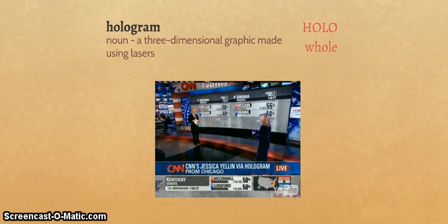Hologram — from the roots holos, meaning whole, and gram, meaning to write. So, to write the whole. It means, and it's a noun, a three-dimensional graphic made using lasers. We actually saw this during the last election because CNN had a hologram happening live on TV — they were the first people to do it live on television. Let's look at just a few seconds of this broadcast because they talk about how it's created.